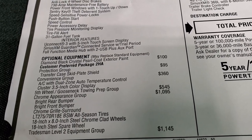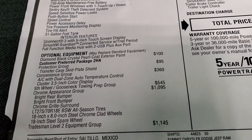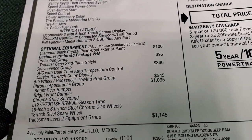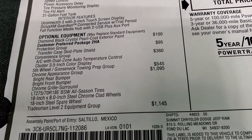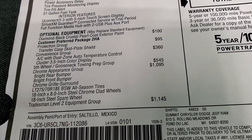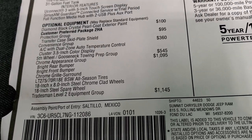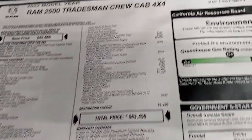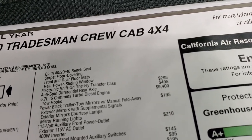It has a convenience group with the dual climate control, the 3.5 color display. Fifth wheel and gooseneck join prep group, which is nice if you've got a camper or trailer. It has the chrome appearance group which is $1,095, gives you the chrome bumpers, chrome grill surround and the chrome clad wheels. The Tradesman level 2 equipment group is $1,145, gives you the cloth 40-20-40 split bench seating, carpet floor covering and front and rear floor mats.